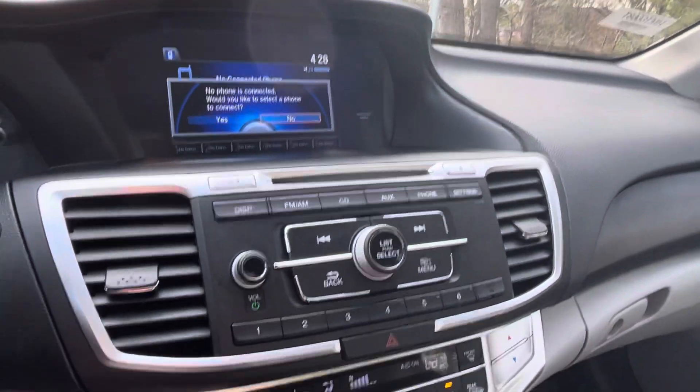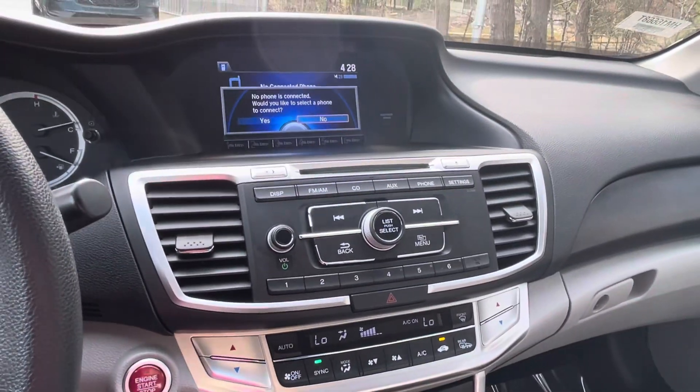You also got the sunroof, which is also cool, and you also have Apple CarPlay integration too.